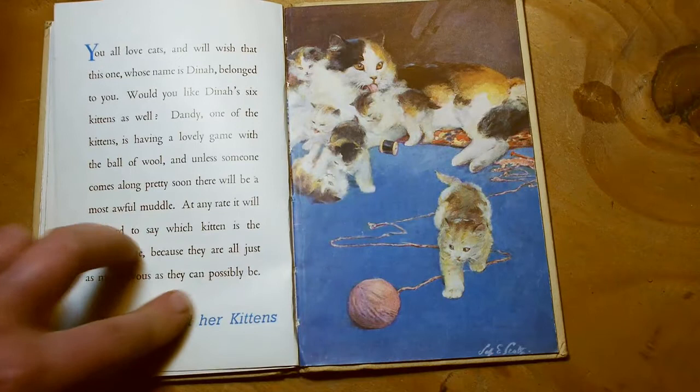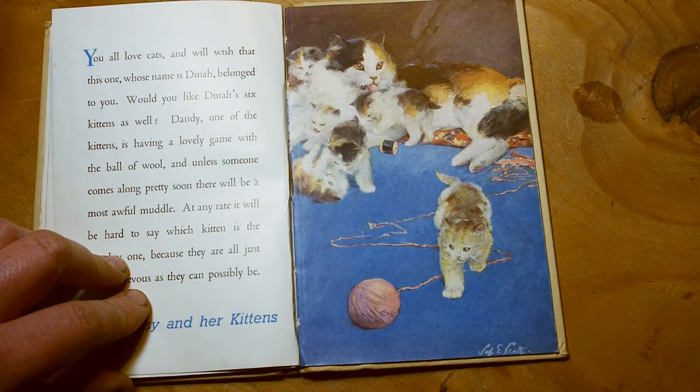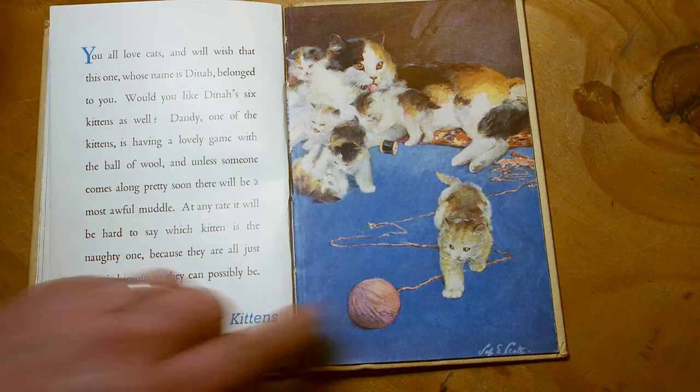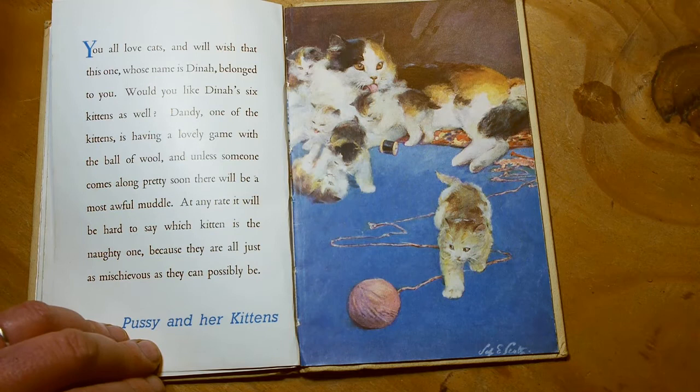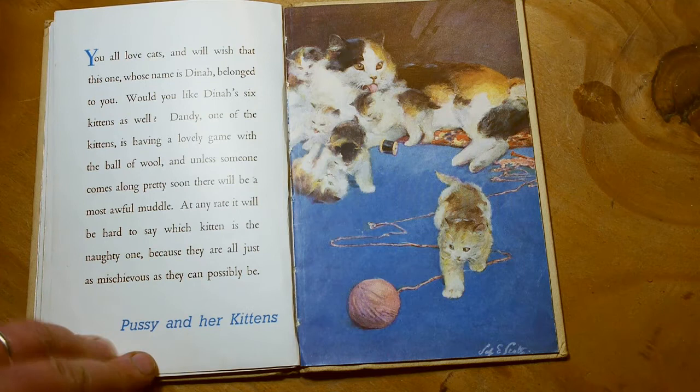You all love cats, and will wish that this one, whose name is Dinah, belonged to you. Here's Dinah. Would you like Dinah's six kittens as well? Dandy, one of the kittens, is having a lovely game with a ball of wool, and unless someone comes along pretty soon they will be in a most awful muddle. There's Dandy and there's the wool — he's going to get tangled up. At any rate it will be hard to say which kitten is the naughty one, because they are all just as mischievous as they could possibly be. It looks like they've all got mixed up with some sewing stuff, knitting and cotton. Pussy and her kittens.